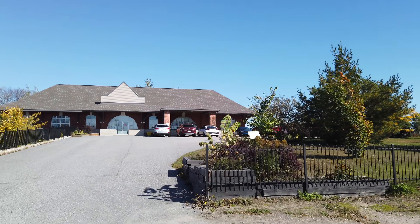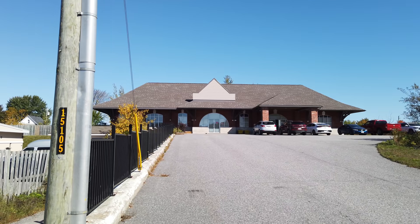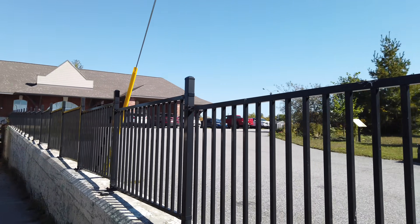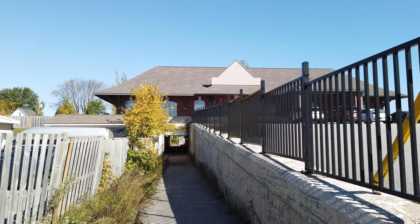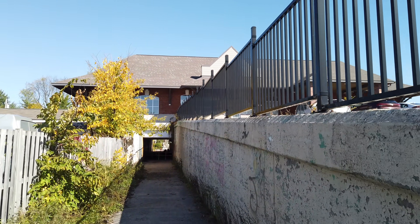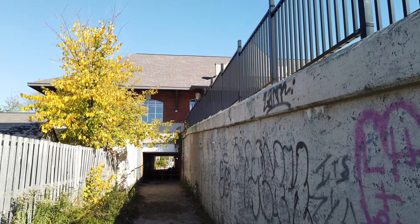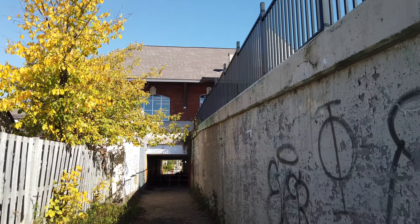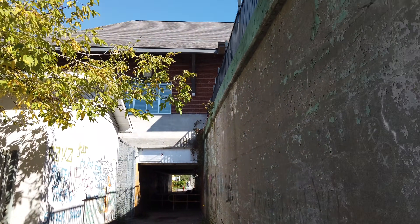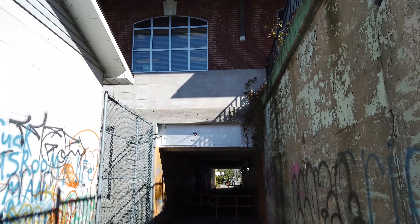And this is the former CN Rail station. North Bay used to have two railway stations downtown — the CP station and the CN station — and the CN Rail line used to run right across here. That line has been decommissioned. I believe this old station is currently some sort of office space or some sort of organization.